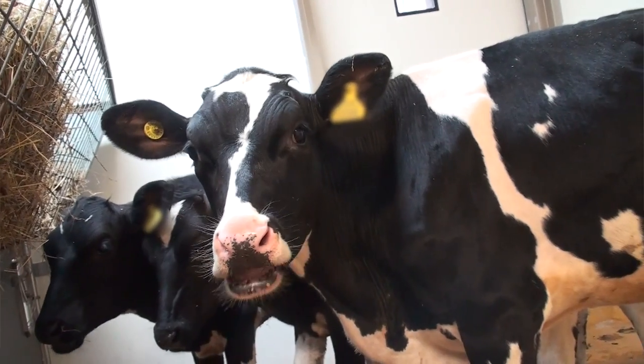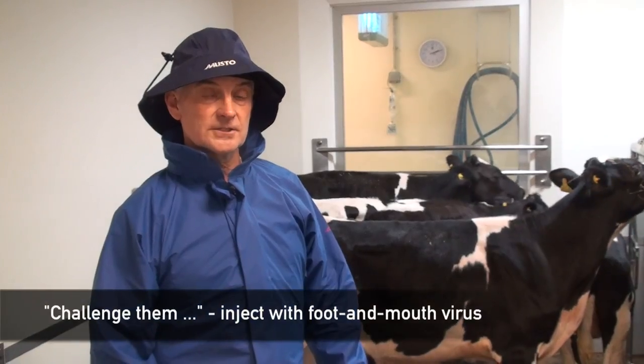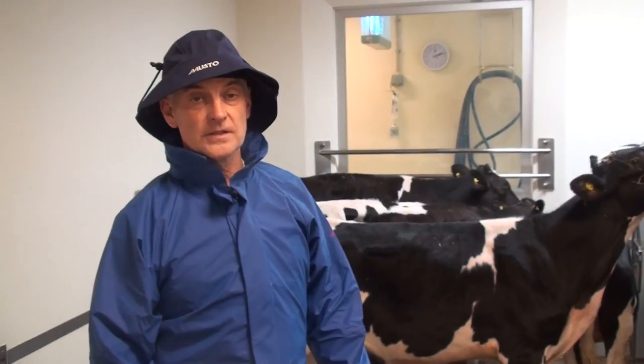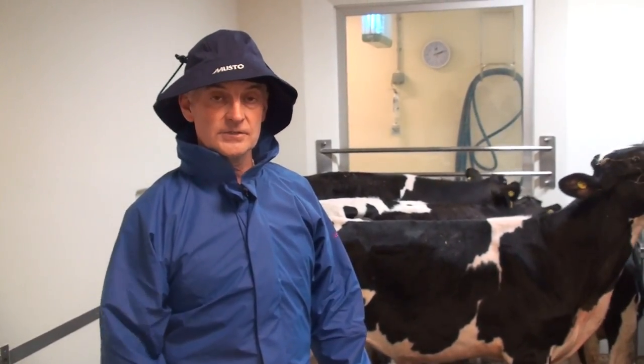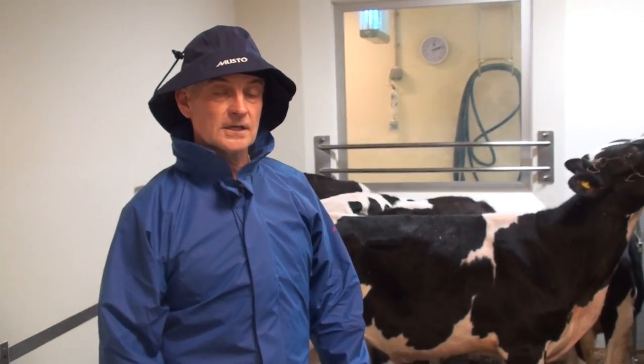So we will vaccinate these animals next week and then we'll leave them 21 days and then we'll challenge them. We will know probably within three to four days whether they're protected from infection or not, and the study goes out for eight days post-challenge. But you usually know quite quickly whether the vaccine is going to be protective or not.